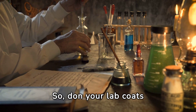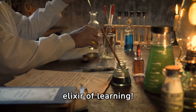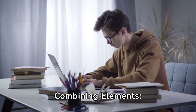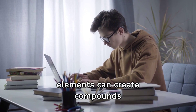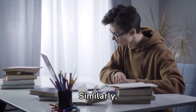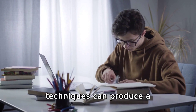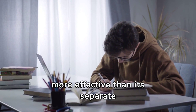So, don your lab coats and safety goggles — it's time to concoct the elixir of learning. Combining elements: the study compound. In chemistry, combining different elements can create compounds with unique properties. Similarly, blending various study techniques can produce a personalized strategy that's more effective than its separate parts.